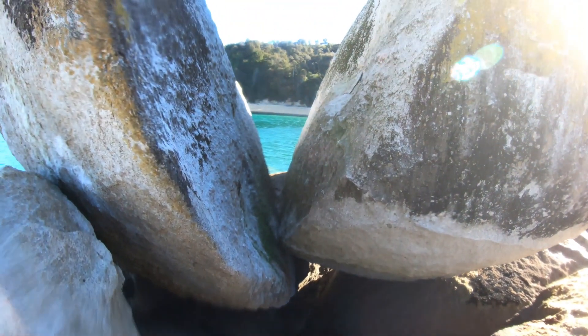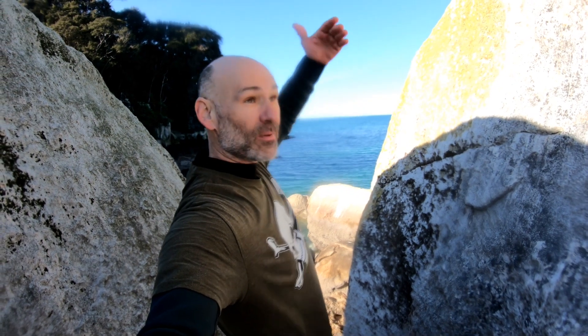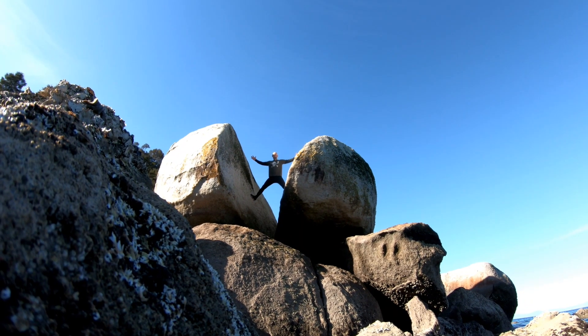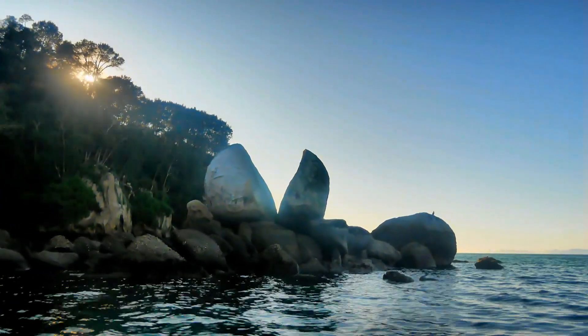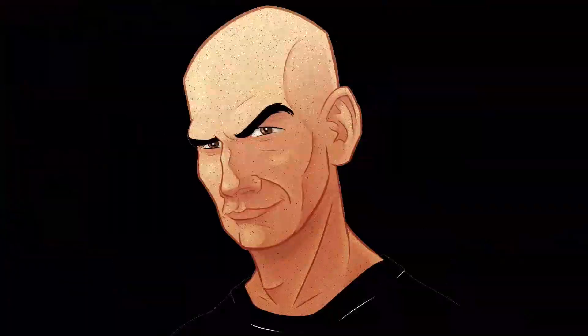Inside the Split Apple Rock — this granite boulder that was most likely split during the last ice age. Water probably permeated a small crack and through freezing and expanding, eventually split the rock. Infamous.